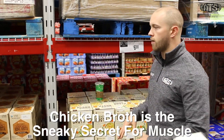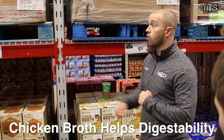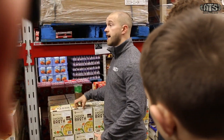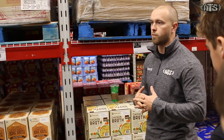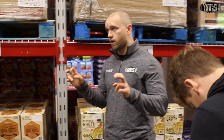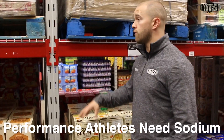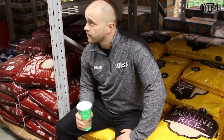Chicken broth is the sneaky secret for packing on massive amounts of muscle. Number one, chicken broth helps with the digestibility of your food — pour it over whatever you're eating and it adds flavor and makes it more digestible. Pro tip: if you have a rice cooker, cook your rice in chicken broth instead of water. It adds great flavor, you'll eat more of it, and it helps with the digestive process. Chicken broth has a lot of sodium, but no muscle contraction can occur without sodium — as a performance athlete, you need more sodium than anyone else. Don't be afraid to salt your food to taste.